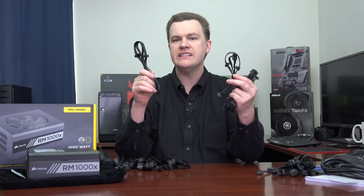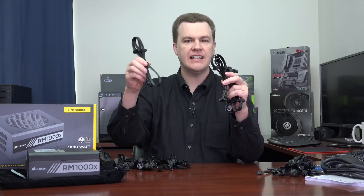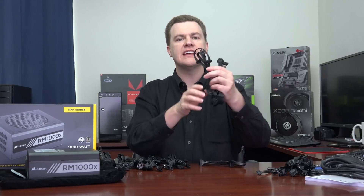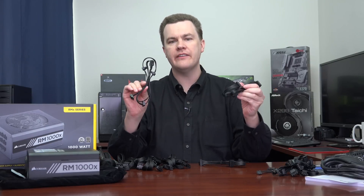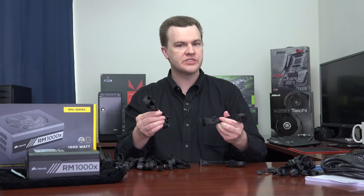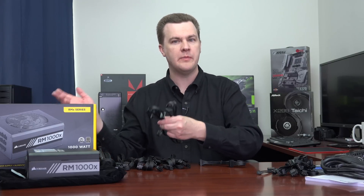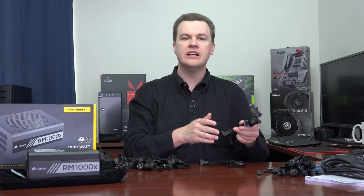Next, we have three serial ATA power cables, but they're a little different — one has three SATA connectors and each of the other two has four, for a total of 11 serial ATA power connectors. If you need more, you can certainly get extensions, but this power supply comes with 11 SATA connectors and absolutely will provide the power to run them.